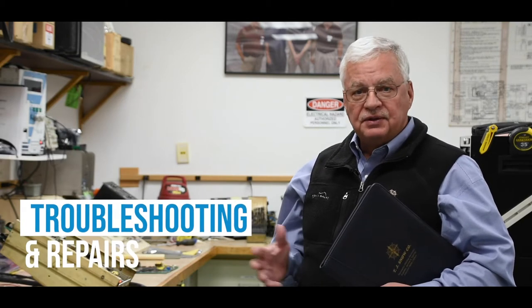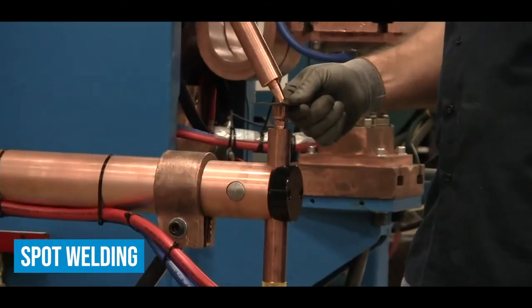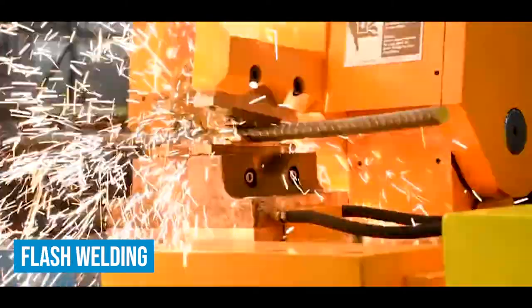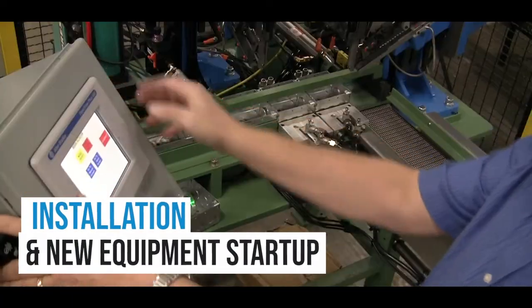Among the other types of resistance welding, we have seam welding, cross wire, projection welding, spot welding, nut welding, butt welding, and flash welding. We also handle installation and startup of new equipment.